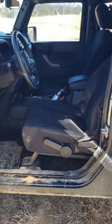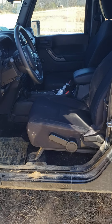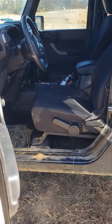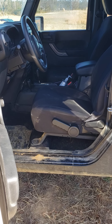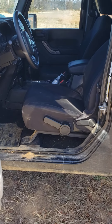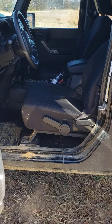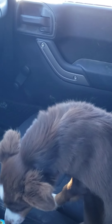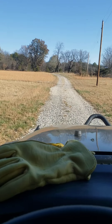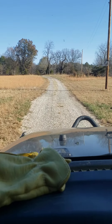Hop up in there, come on bird. Go ahead — want to go for a jeep ride? Come on. Well, we got you in, didn't we? You ready to go? All right. Go pick up the garbage can.